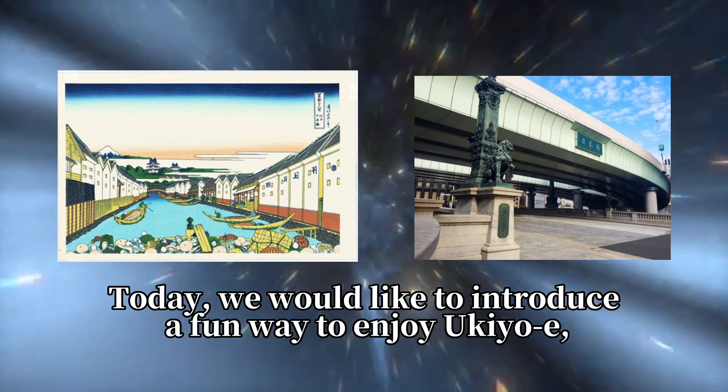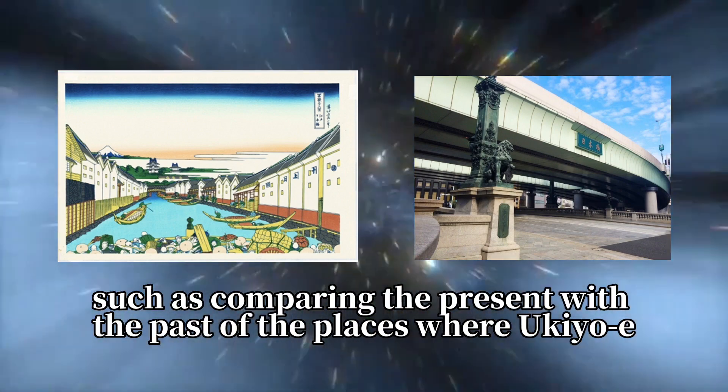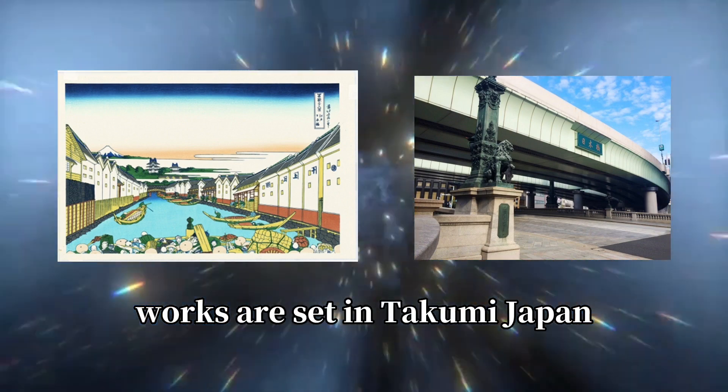Today, we would like to introduce a fun way to enjoy ukiyo-e, such as comparing the present with the past of the places where ukiyo-e works are set, here in Japan.